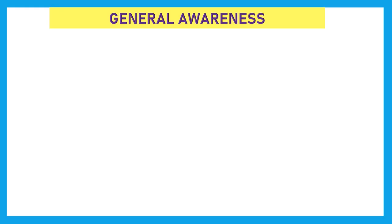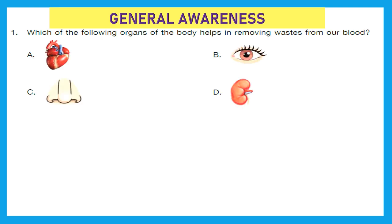Our first section is General Awareness. Question 1: Which of the following organs of the body helps in removing wastes from our blood? Is it heart, eyes, nose, or kidneys? The right answer is D — kidneys. Kidneys help in removing wastes from our body.